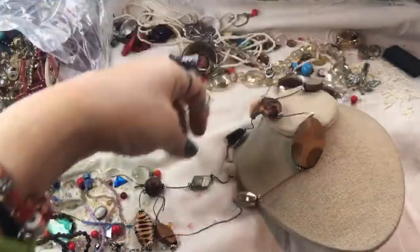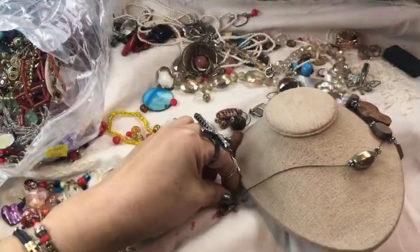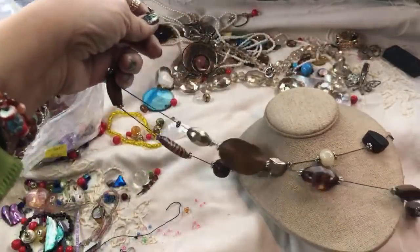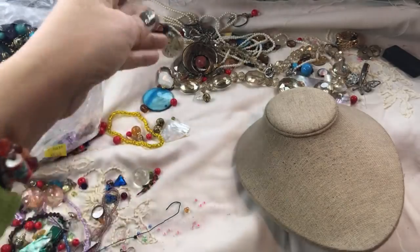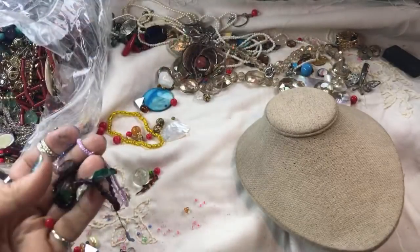This is a nice wood piece — and this one's broken too. I'll have to put that in a crafter lot. Interesting beads popping out of here though, very nice.